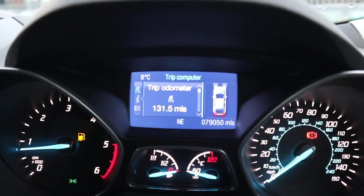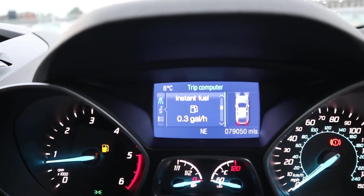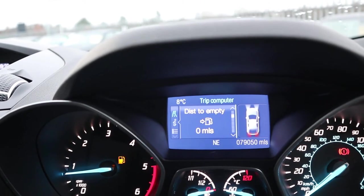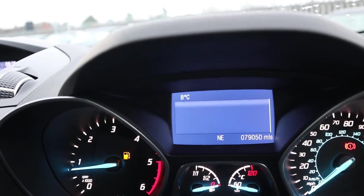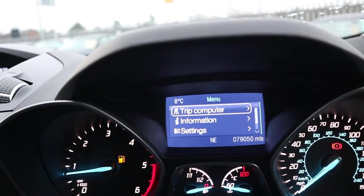Let's have a look around the trip computer. It tells you all about how you're driving. Obviously with a typical car dealership there's not much fuel in there, but there are all sorts of different information available. The mileage reads 79,050.